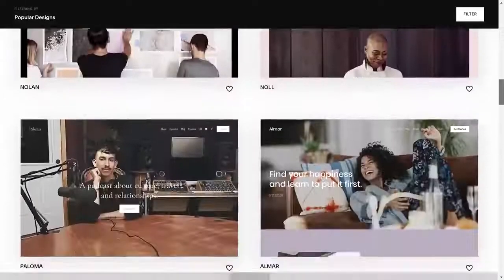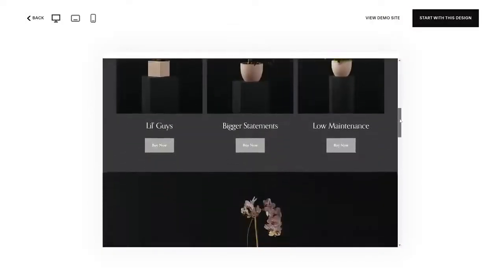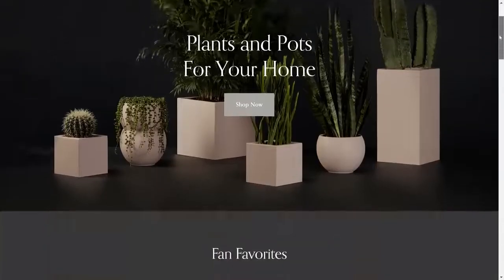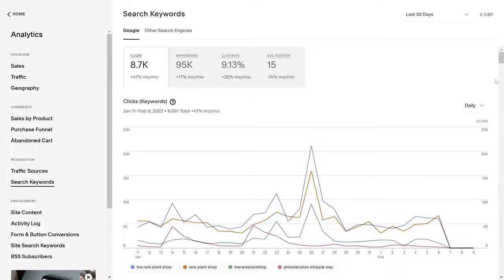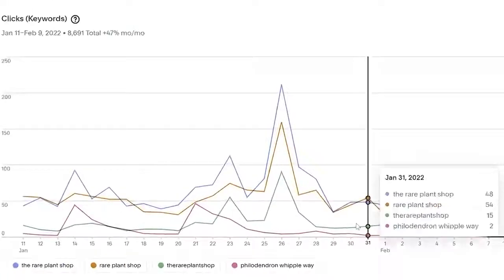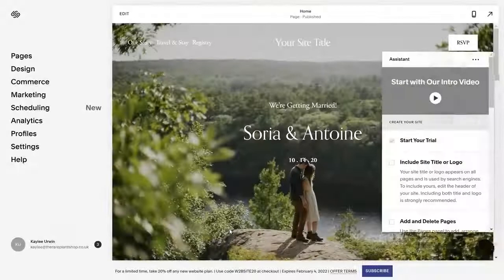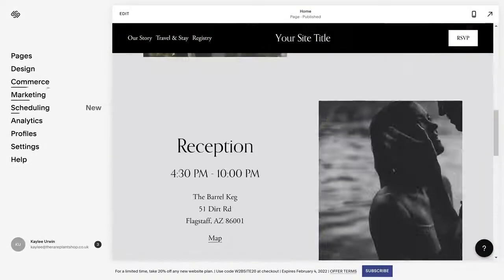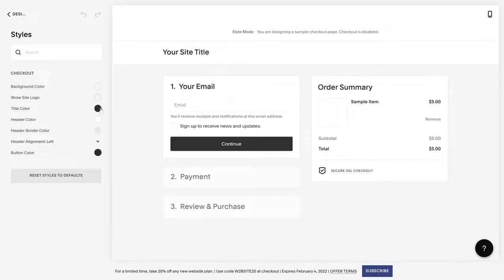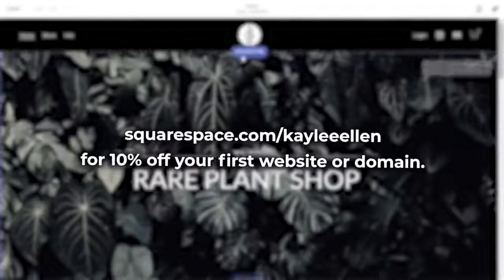If you're looking for an easy way to build and run your own website, look no further than Squarespace — your one-stop shop to create a website from the ground up using stylish and customizable templates. Squarespace also helps optimize your visibility on the internet by showing what people are searching for to find your shop. Check out squarespace.com for a free trial, and when you're ready to launch, go to squarespace.com/KayleeEllen to save 10% off your first purchase of a website or domain.